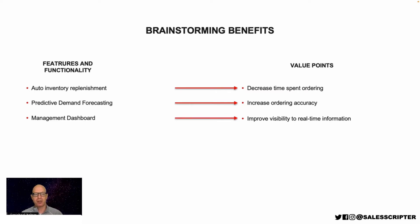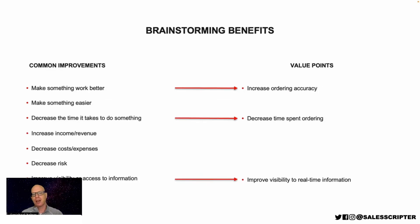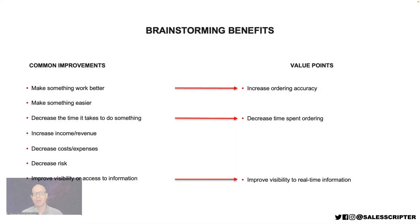So we use this process of looking at features. Another way you can brainstorm is to look at that common improvements list and say: do we help to make something work better? We do — we help to increase ordering accuracy. And you can just go down this list of common areas of improvements and ask: does the enterprise software I sell help to make something easier? Help to decrease time? Yes, we decrease time spent ordering. Do we help increase income or revenue, decrease costs, improve visibility? Yes, we improve visibility with our dashboard — visibility to real-time information. So those are two ways to go about brainstorming benefits that you can apply to what you sell.